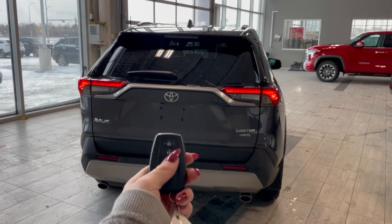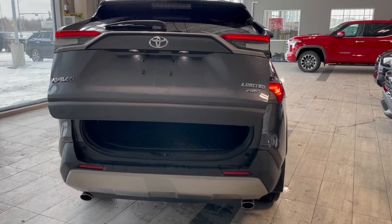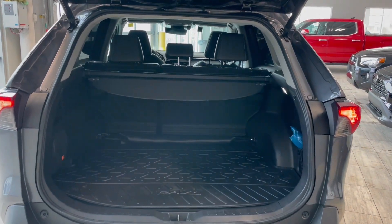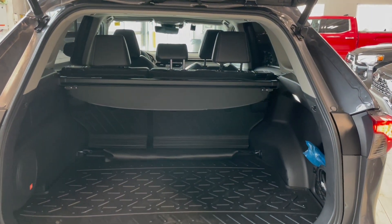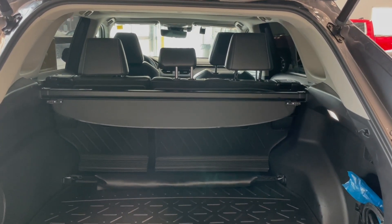This RAV4 also comes equipped with a power lift gate. Once that's open you can see we have a ton of storage space with the rear seats folded up. But if you're hauling larger items or just need the extra room, the rear seats easily fold down.